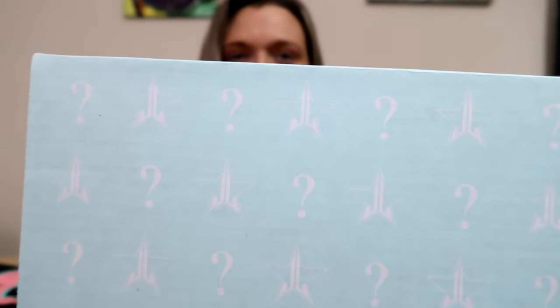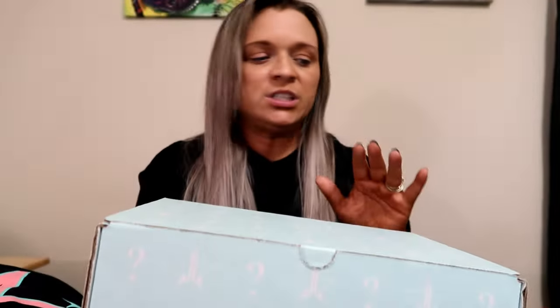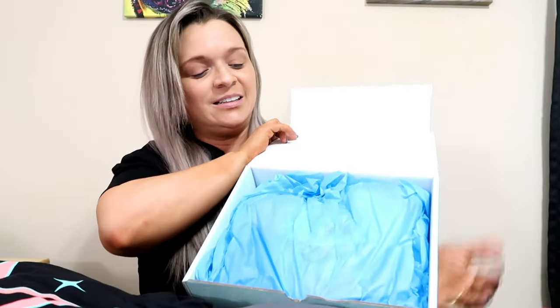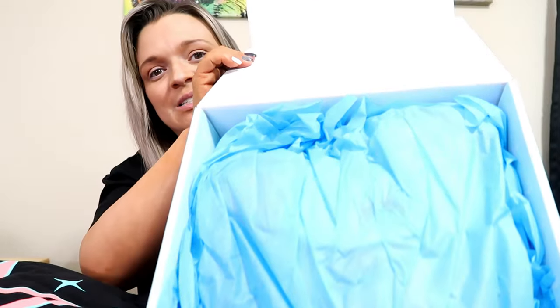Let's start with this one. It's like a teal — a bluish teal. This is the premium box, and oh, thank goodness they're not taped. Let's see what's inside — it's so exciting, guys! All right, some blue tissue paper.